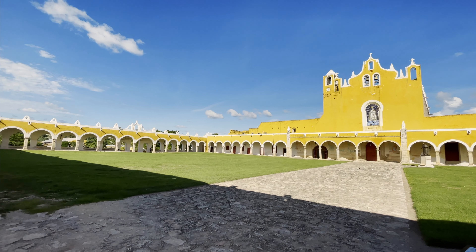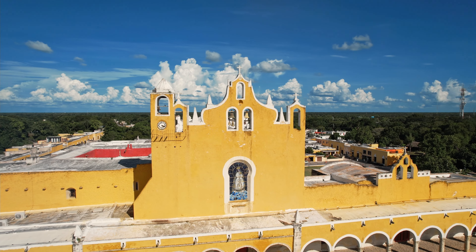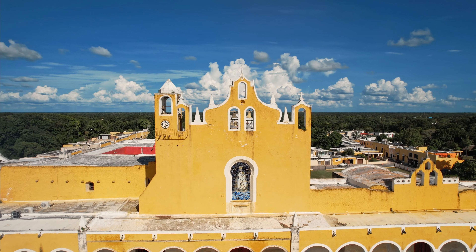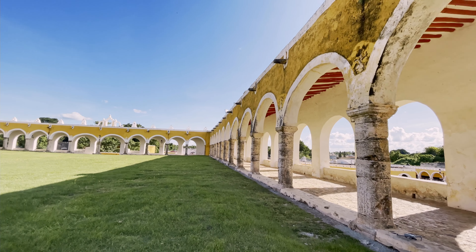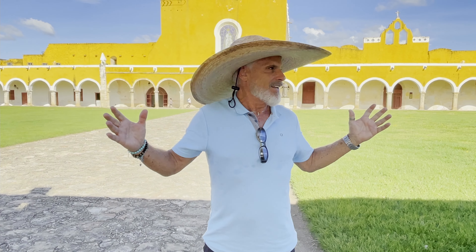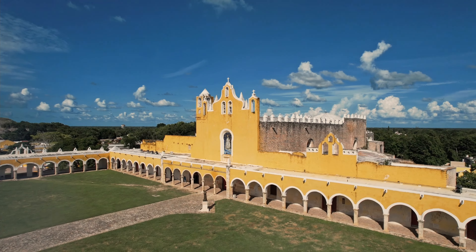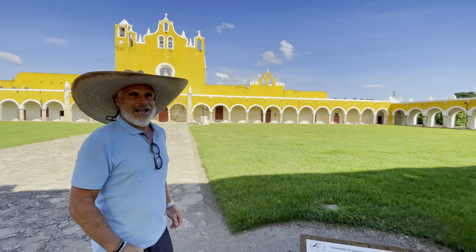This magnificent courtyard began as a project in 1549. It's undergone lots of changes and it's built on top of pyramids. When the Spaniards came here, they wanted to conquer the people, take over the culture, and they installed Catholicism as part of this process. So they built right on top of the pyramids here. This has been rebuilt three different times, but it got bigger and more expansive each time. You can see the result: this magnificent courtyard with a beautiful colonnade, incredible arches and columns, and that beautiful golden yellow ochre color and white.